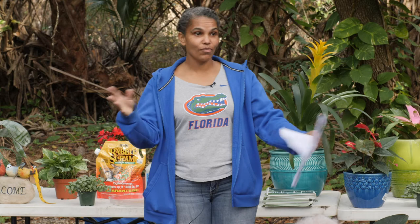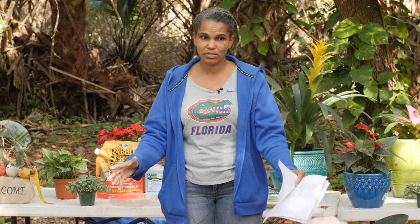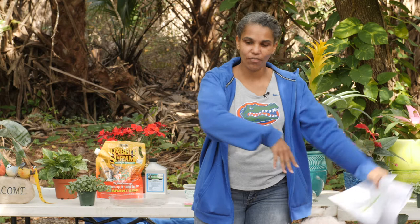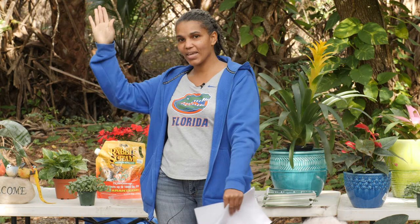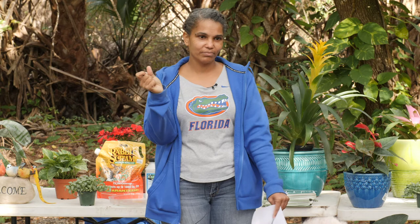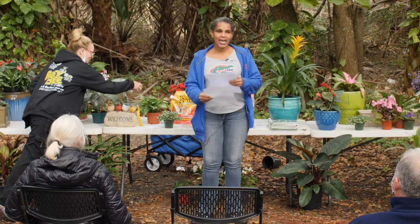Liriope — everybody's favorite. I use liriope to edge pathways. It will do very well under shade conditions, especially used as a border. If you want to create the impression that this space is separated from that space, liriope is a good answer. There are varieties that stay short at about six inches and most come up to about twelve inches, with beautiful long leaf blades. They produce little lavender-like flowers and then small black berries. They're very cold-tolerant too.